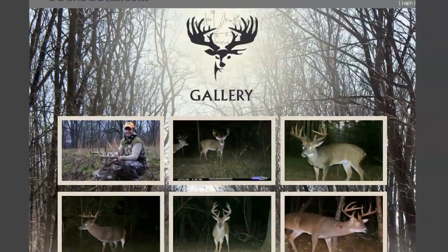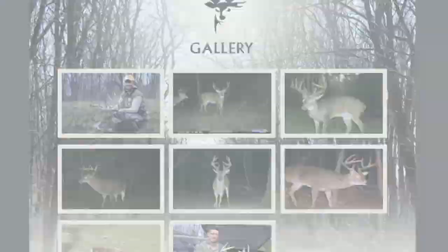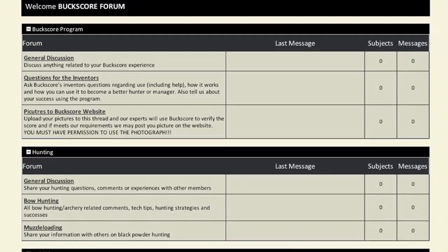While you're here, check out the Buckscore record gallery, see the caliber of bucks that are coming from your area. You can also visit the Buckscore forum, chat with other hunters, and ask our deer experts questions. Thanks for visiting Buckscore.com, where size matters.